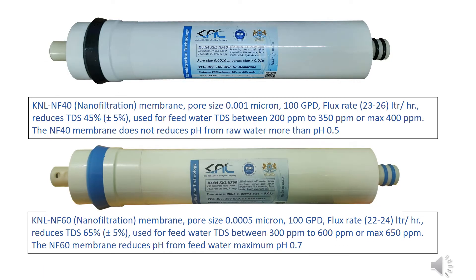KNL NF-40 nanofiltration membrane: pore size 0.001 micron, 100 GPD, flux rate 23 to 26 liters per hour, reduces TDS by 45% ±5%. Used for feed water TDS between 200 ppm to 350 ppm, or max 400 ppm. The NF-40 membrane does not reduce pH from raw water by more than 0.5.